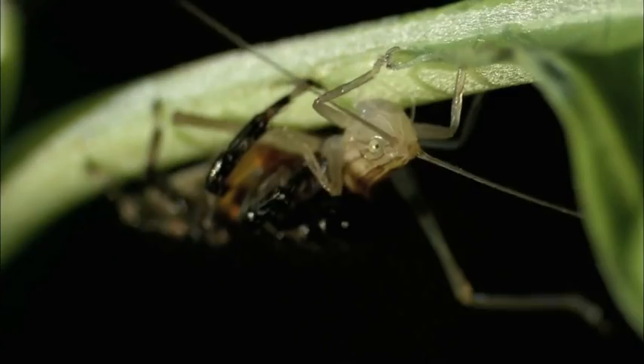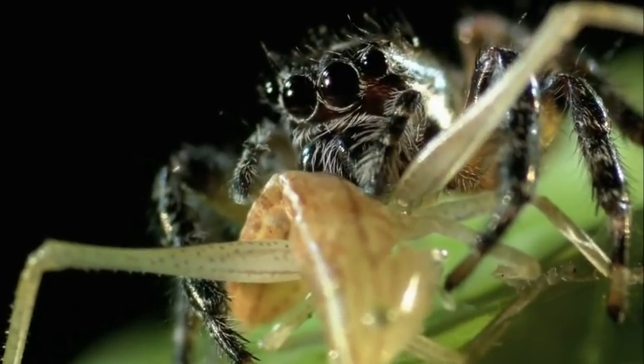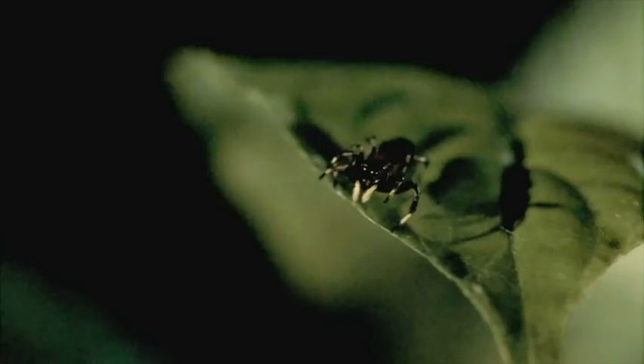Now that's deadly accuracy — a direct hit. You could almost hear her making the calculations for the trajectory of that jump. And she took her time to make sure she got it right. Bravo.